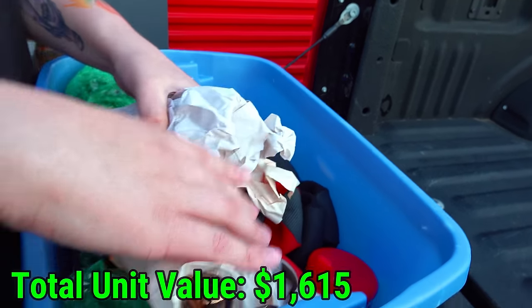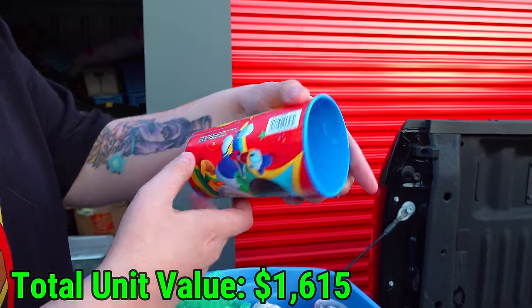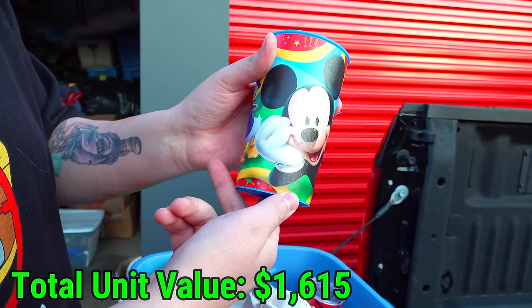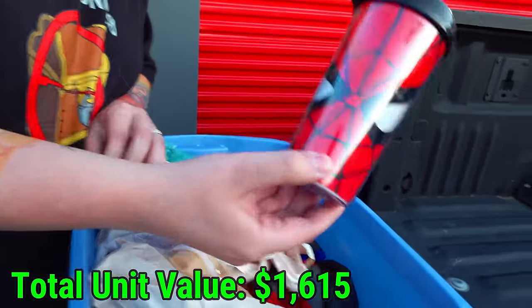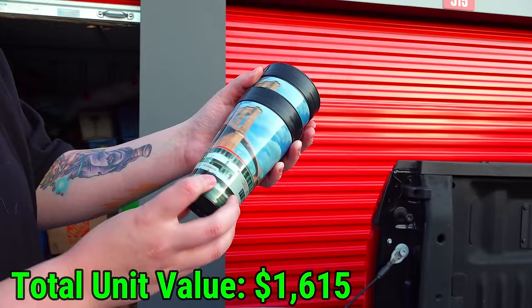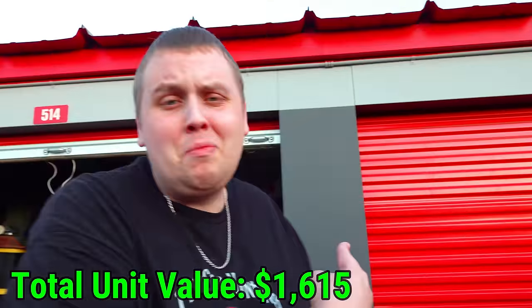I see Mickey Mouse - we might have some old Disney. That doesn't look too old actually. It should have a date over here, but it does not. A Mickey Mouse cup, a Spider-Man cup, and there's two Circle Line Sightseeing ones. A lot of cups in there. Let's just keep going.